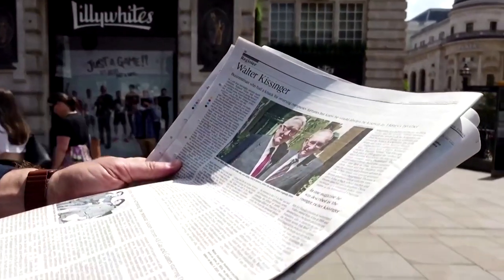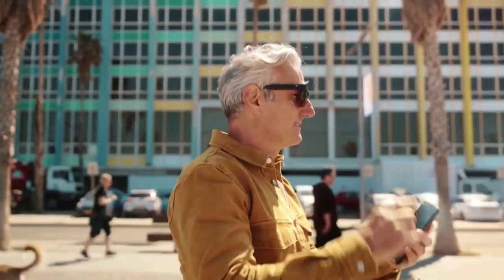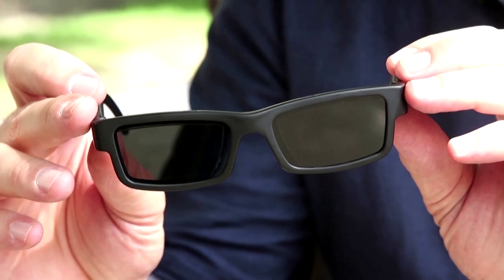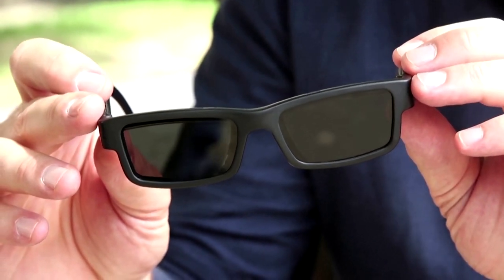This is 32 North — the first adaptive focus sunglasses that can adapt to both reading and scenic modes. You can wear them and simply by swiping, you can change the focus of the glasses from far distance to reading, just by swiping.